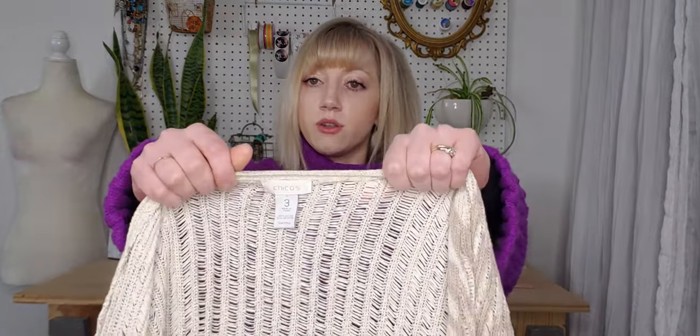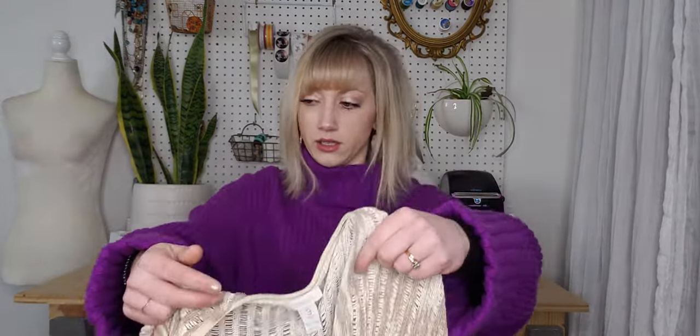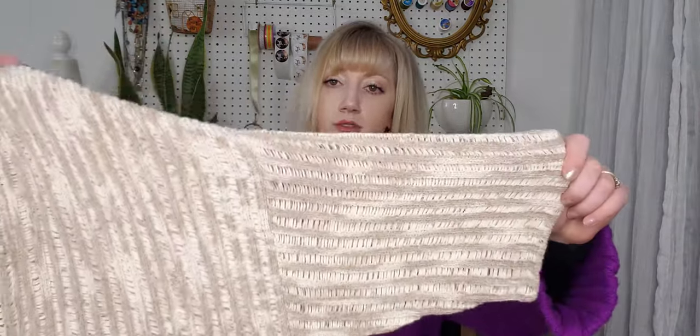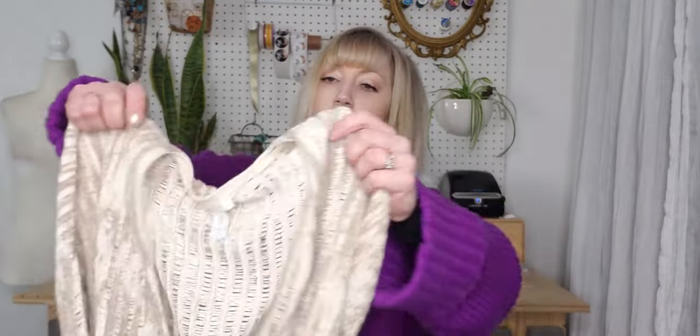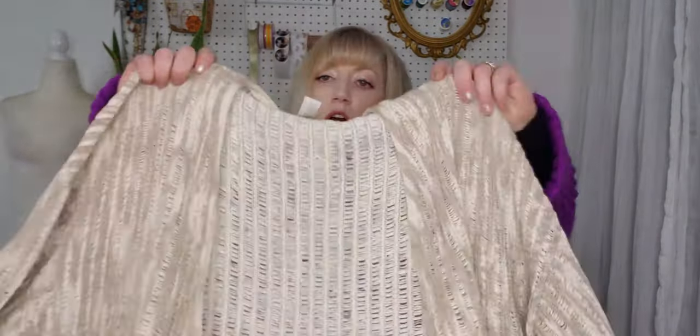My last Chico's piece — I now have a zero, a two, and a three; the three is equivalent to about a large or extra large. This piece is just a classic open knit, open front cardigan with three-quarter sleeves.